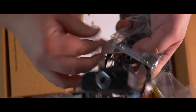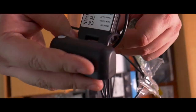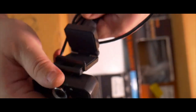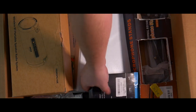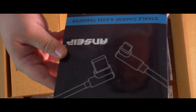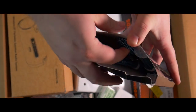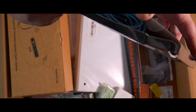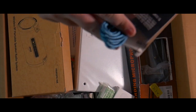Here we have a webcam — I doubt it's very good, I'm sure it's just 1080p. Probably $10-$15. Looks like a bunch of Thunderbolt cables — I already have a ton, they're all iPhone cables. Dollar bucks.